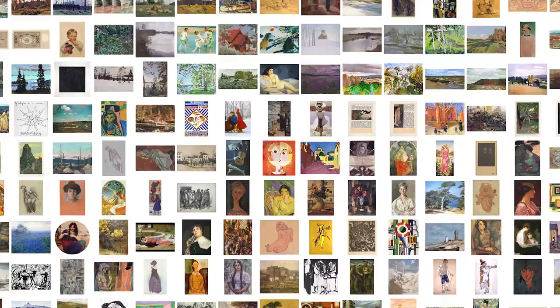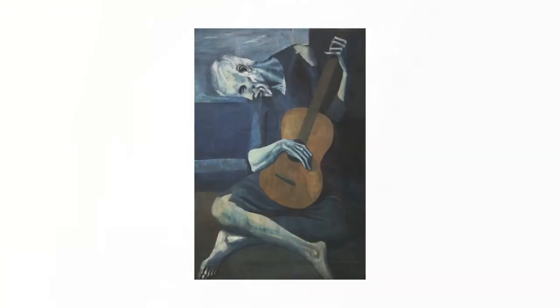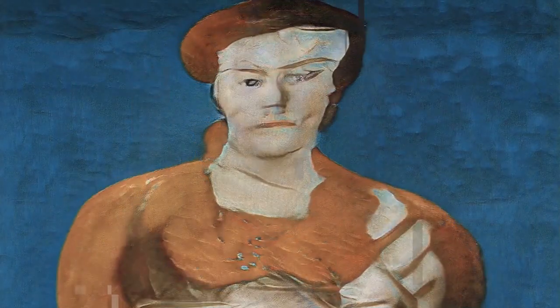We start with this huge data set of artwork that covers more than 900 years of art history, and as the AI sees this, it learns to generalize what a painting looks like, and then you can use it to create new ones.